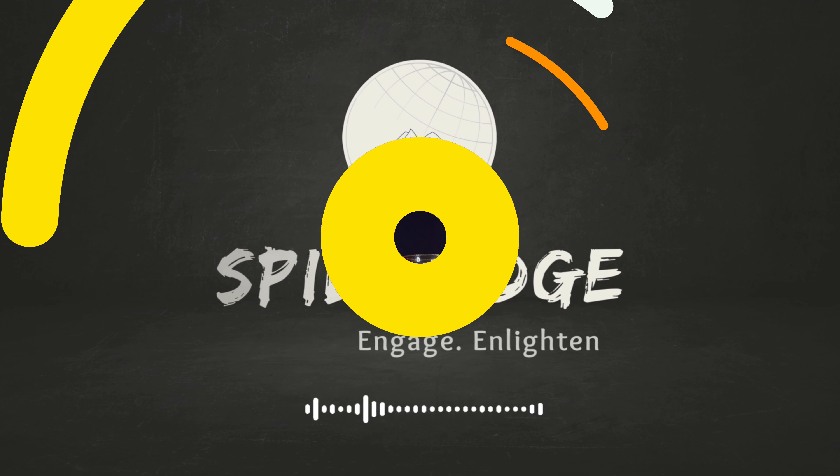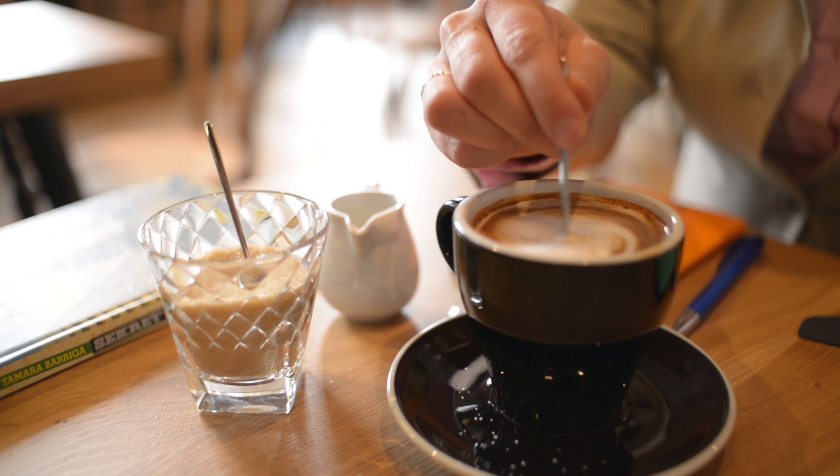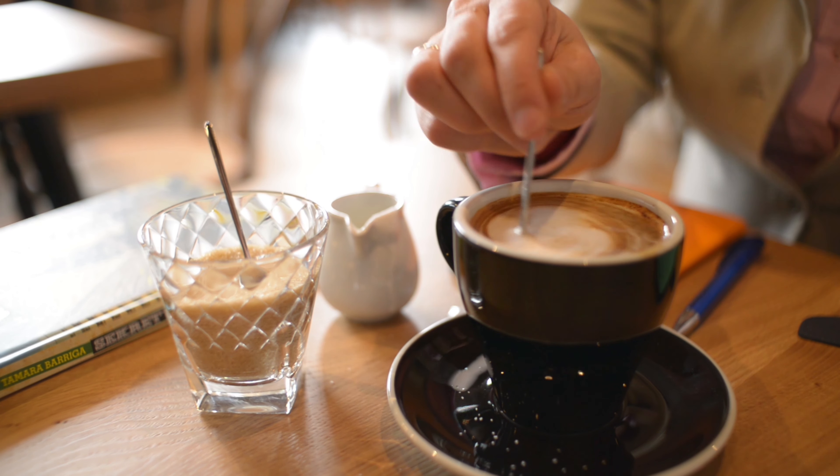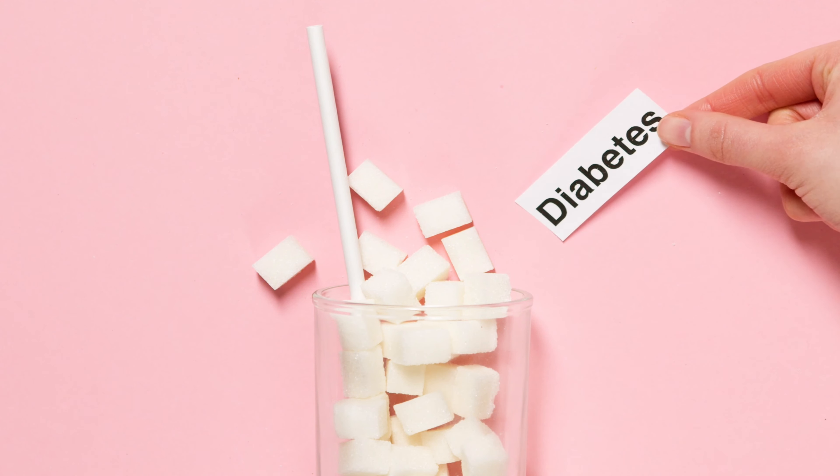First up, let's talk about the superstar of the sugar world: the classic white sugar. Also known as granulated sugar, this is the most refined form of sugar, meticulously stripped of all molasses to achieve its pure sweet flavor. It's the go-to for baking perfect cookies, adding sweetness to your morning coffee, and making any recipe just a tad sweeter and more delightful. While it can provide a quick source of energy and enhance the taste of food and drinks, excessive consumption can lead to negative health consequences such as obesity, diabetes, and tooth decay.